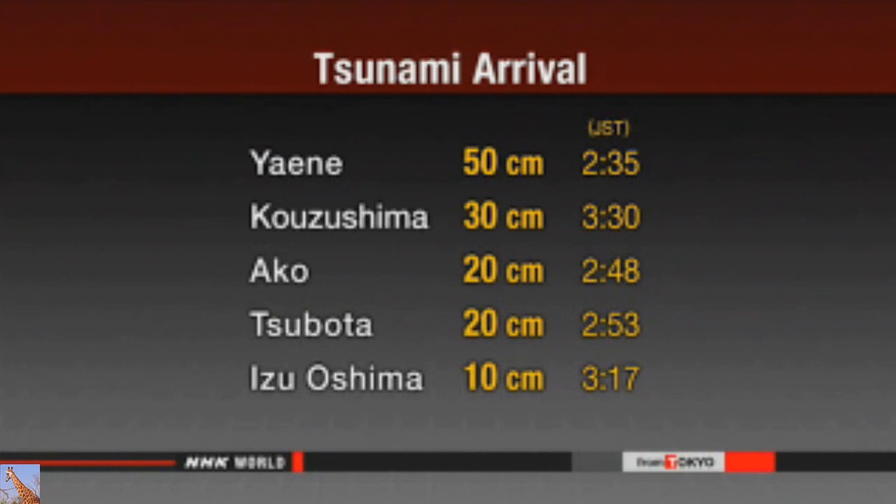The agency says a 50-centimeter tsunami was observed at Yaene on Hachijo Island in the Izu chain at 2:35 a.m. A 20-centimeter tsunami was also seen on Miyake Island at two places — Akko and Tsubota — at 2:48 a.m. and 2:53 a.m. respectively. The agency canceled the advisory at 4:10 a.m. There have been no reports of damage or injuries.